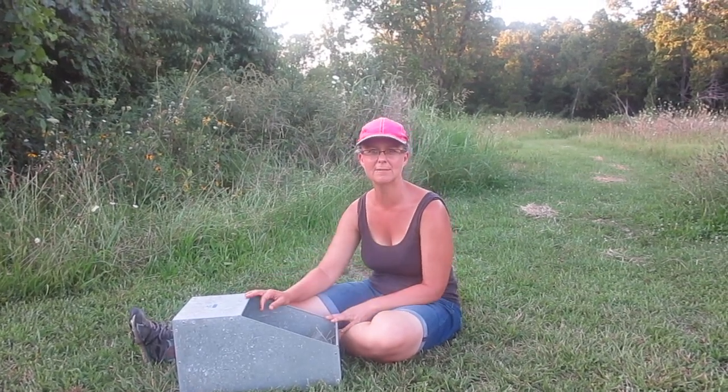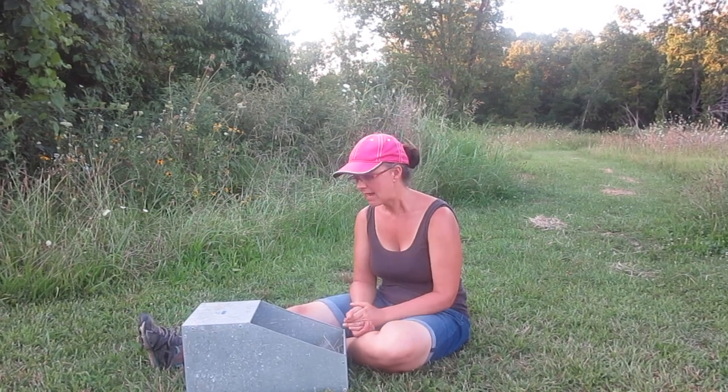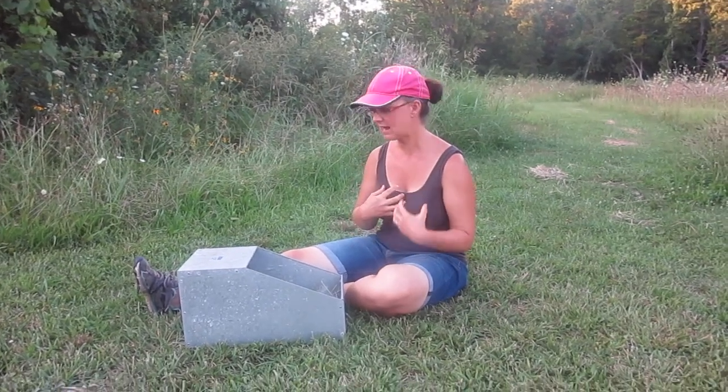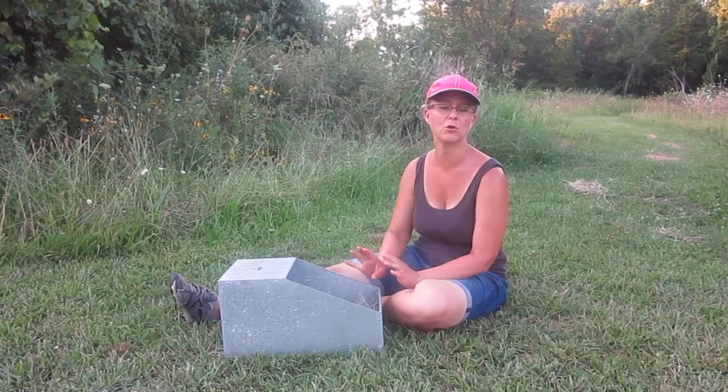The first thing I want to talk about is the nesting. As I mentioned when we talked about nesting boxes, the gestation period is about 28 to 31 or 32 days. When the mom is building the nest, just before she starts having the babies she starts pulling fur from her body — from her chest — and adds that to the nest of hay or whatever nesting material you've put in there. That will happen probably just a few hours before she starts having babies.